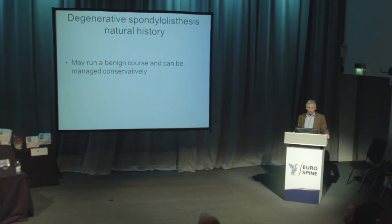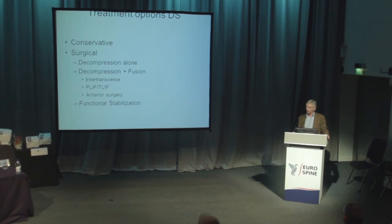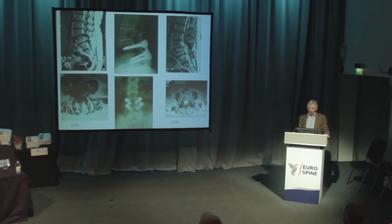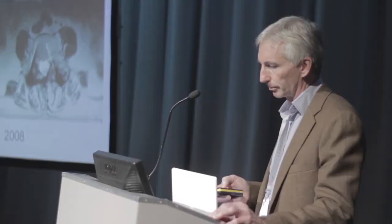Don't forget the natural history — you don't always have to operate. Many of them do very well with conservative treatment. But if you are going to operate, you've got a plethora of treatments available. Decompression alone doesn't always work. You might want to go for MIS surgery — in this case the patient has had a TLIF. You might do an intratransverse fusion. This patient was treated a number of years ago and the operated level has done very well with no recurrent stenosis, but it's developing problems higher up.